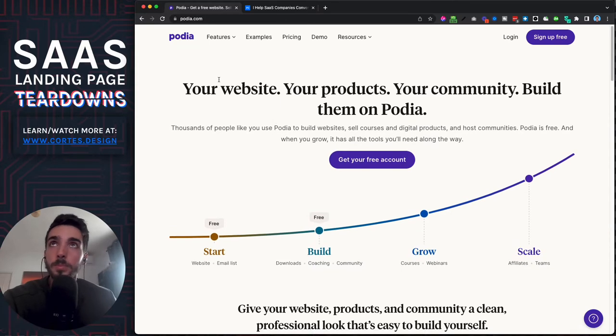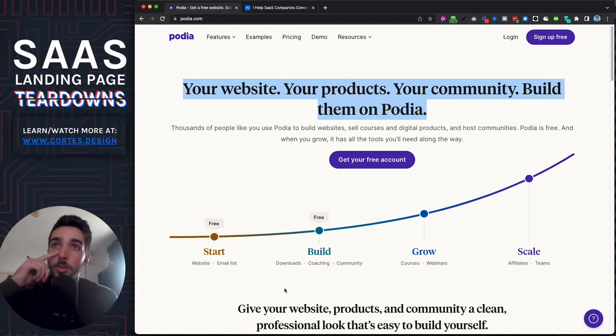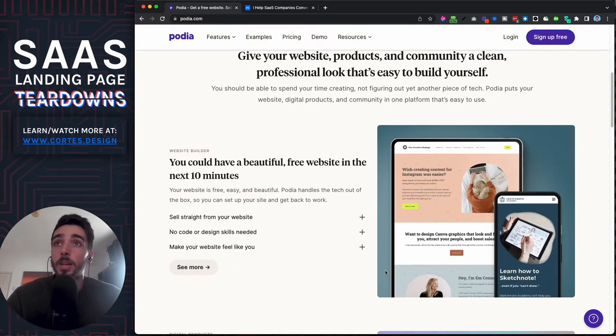Not only can you do everything, but you can start for free, scale as you go, and do one thing at a time. You can start with a website and an email list, then start coaching or doing courses, then affiliates and more. This means it has everything you need, you can get started for free, and you'll never outgrow it — you'll never need another tool to grow your business further.